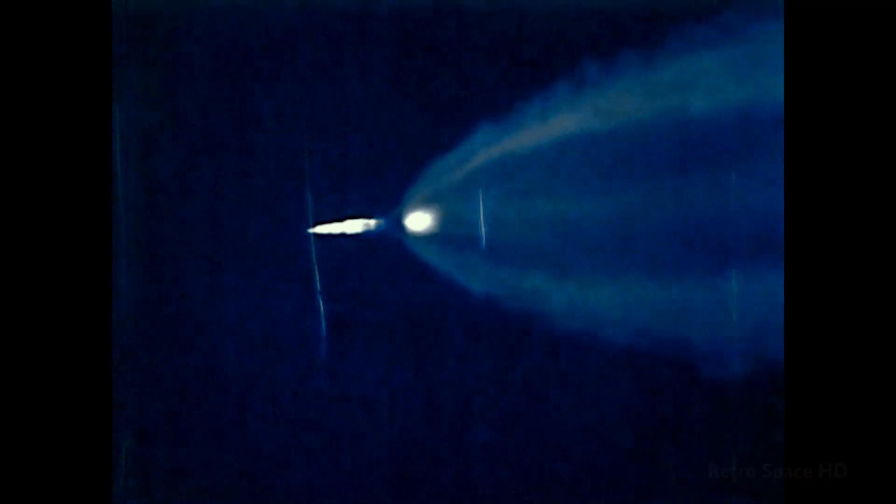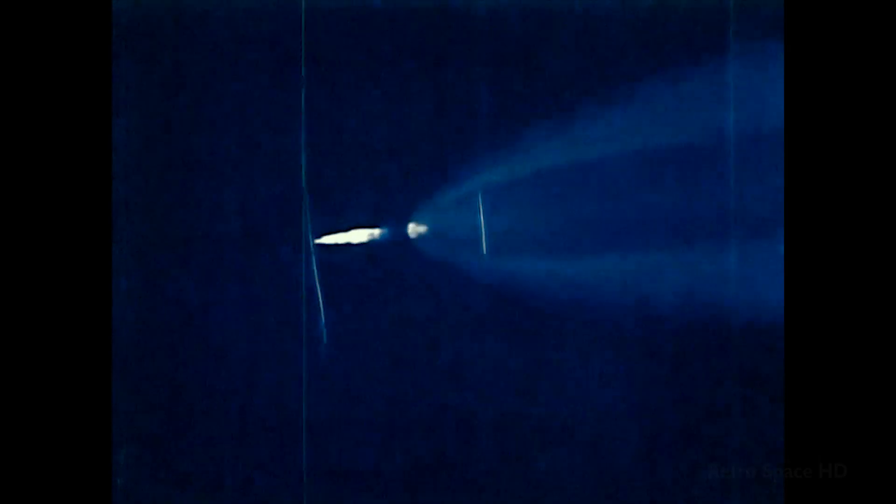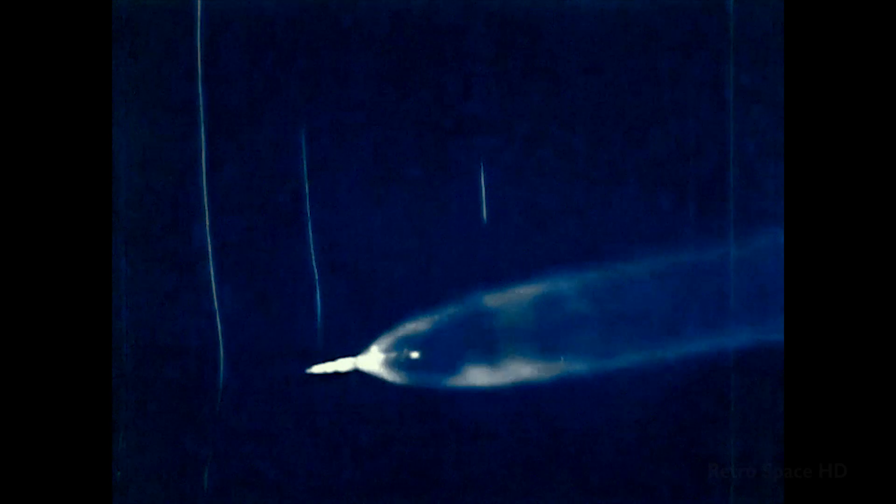S2 ignition. Outboard's out. S2 ignition confirmed. Thrust is go on the second stage.